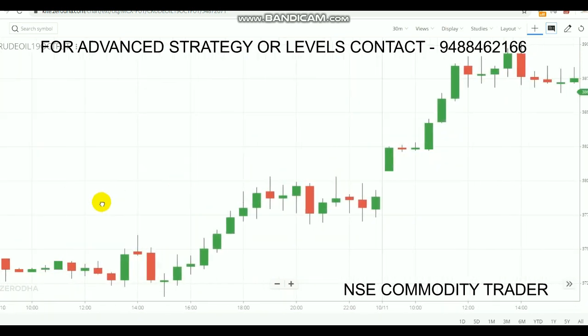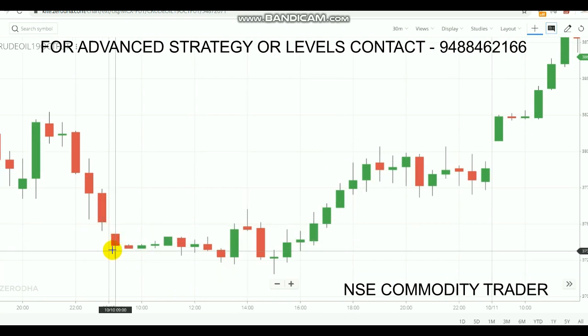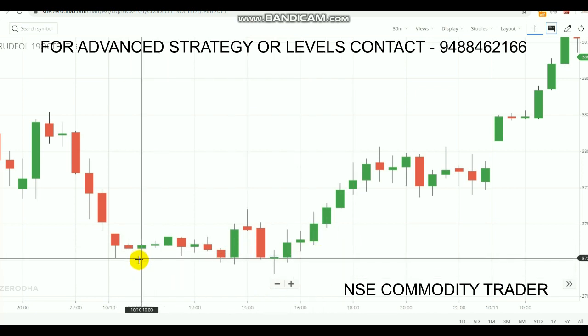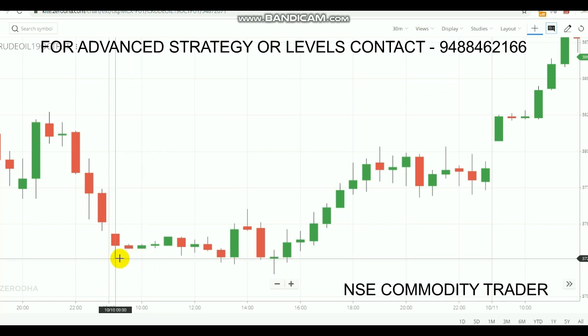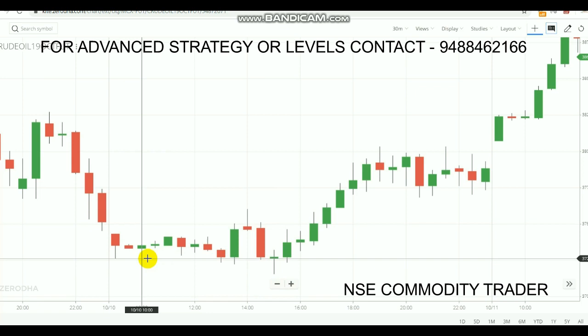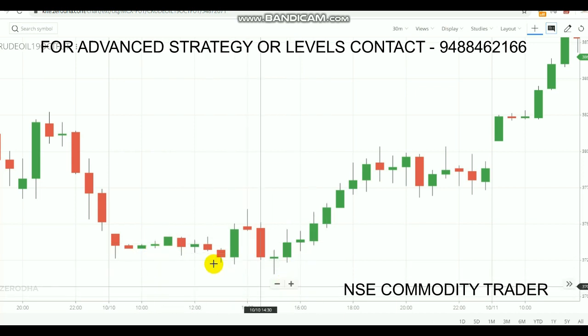Let's check the previous day. The first candle formed as a red color, indicating a selling trend. We note down this candle's low value. We need a candle to close below this low value, but during this day no candle closed below that low. So we have no strong confirmation — no candle broke out below this candle's low either. Two confirmations are needed: first, a candle must close below; second, the candle's low must break. Neither confirmation happened, so no entry was made.